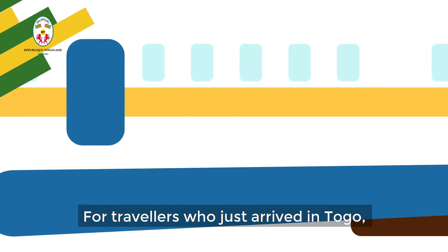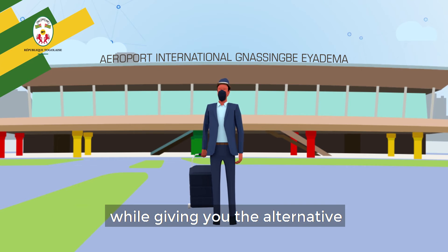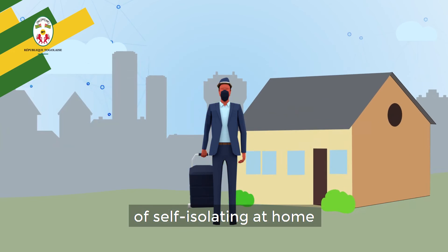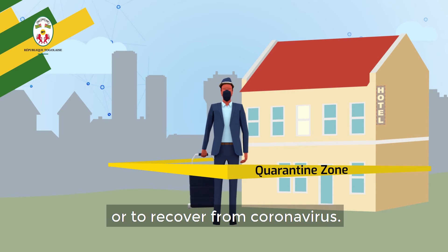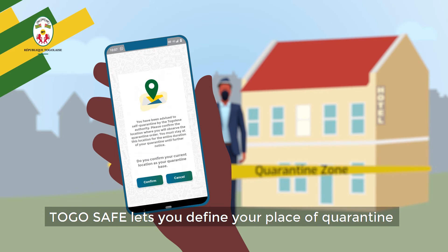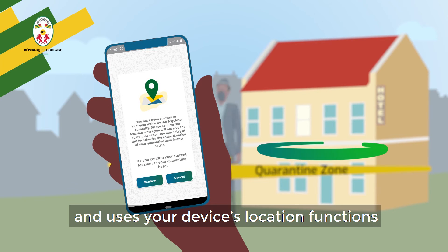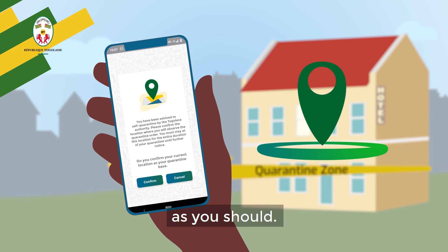For travelers who just arrived in Togo, the app helps authorities protect others while giving you the alternative of self-isolating at home, either to wait for your test results or to recover from coronavirus. TogoSafe lets you define your place of quarantine and uses your device's location functions to inform authorities that you're self-isolating where you should, as you should.